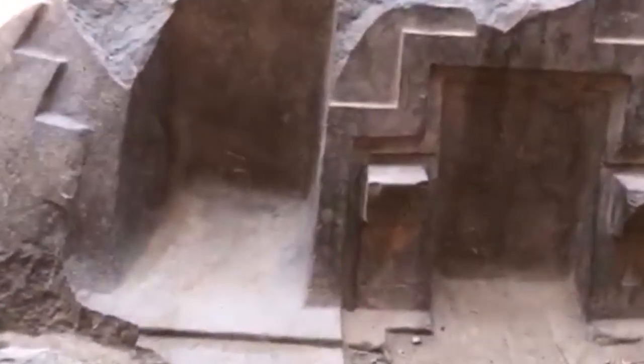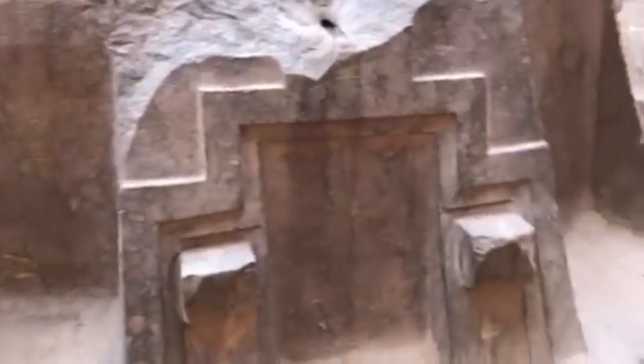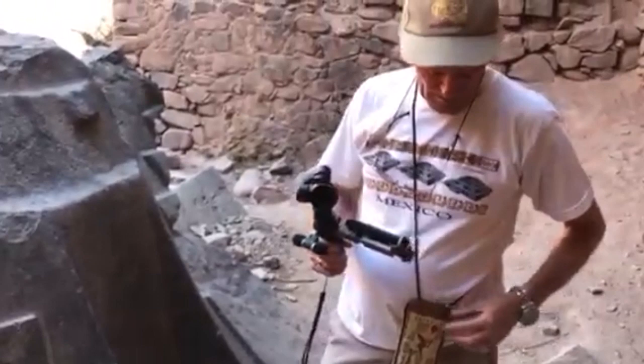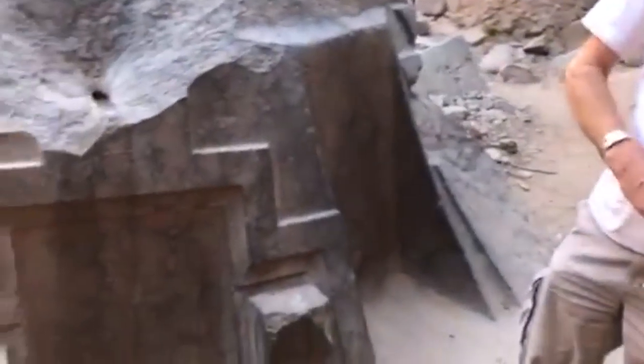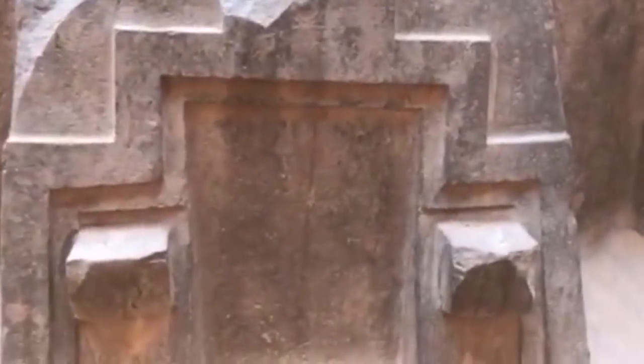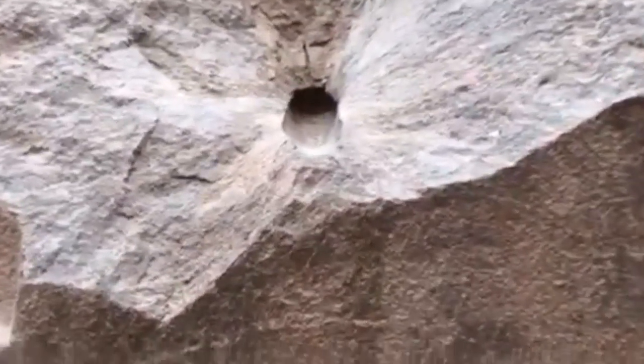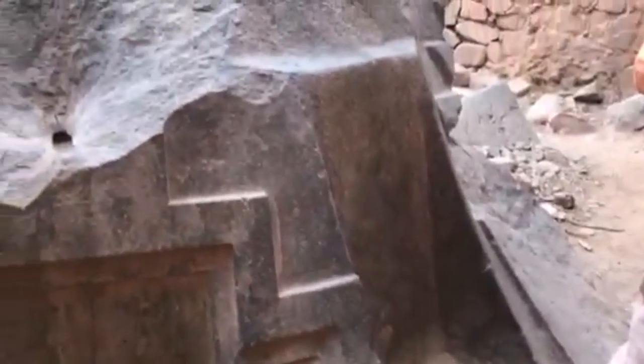As you climb up into the cave and around the corner, you immediately see two objects that stand out in stark contrast to the rough stone and clay mortar that make up the Inca wall in the background. One of these shapes at first glance appears to be an altar or a throne of some sort.